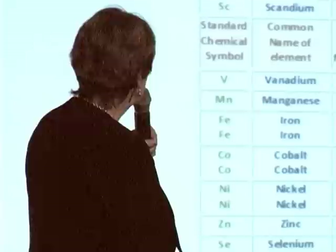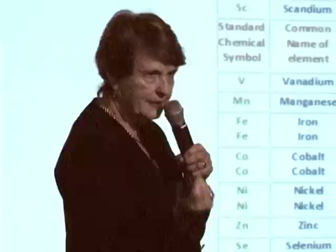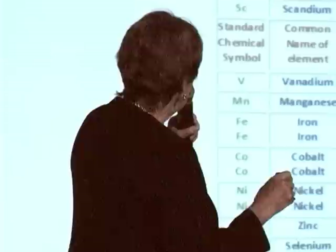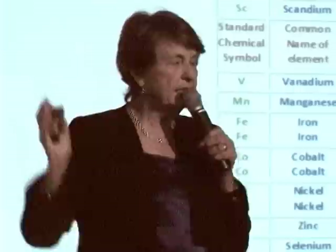Studies found in Germany and other countries that children under the age of five living within about two miles of a reactor have double the incidence of leukemia and a very high incidence of solid cancers. That's confirmed in studies in Britain and France. It's dangerous to live anywhere near a nuclear power plant. They also emit lots of other things from time to time, particularly when they refuel once a year.